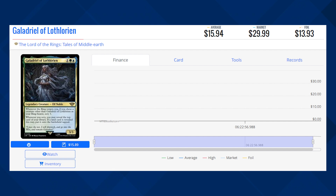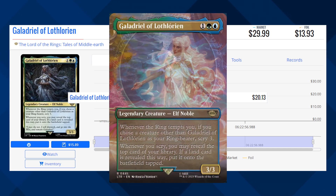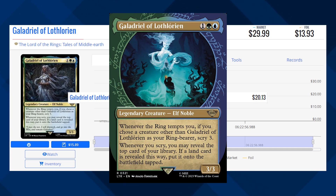We have Galadriel of Lothlorien, and this card is currently sitting at $30 for its market price, and its average price right now is $15.94. The Borderless version of this card is currently sitting around the $20 mark, as well as the Showcase version, which is the one card with the ring elvish text around the frame.